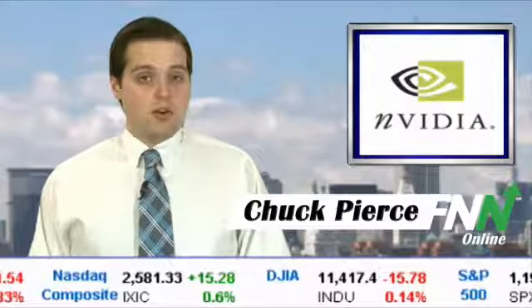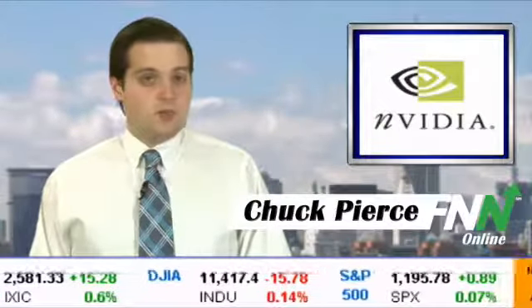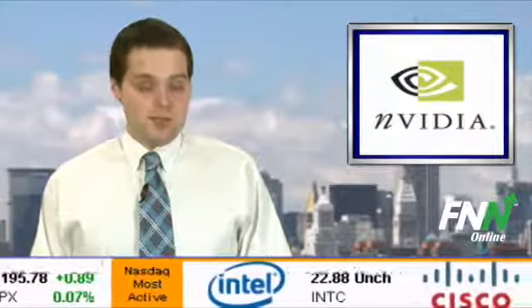You're watching the Financial News Network, I'm Chuck Pierce. The Oak Ridge National Laboratory will use NVIDIA chips to power what is likely to be one of the world's fastest supercomputers.